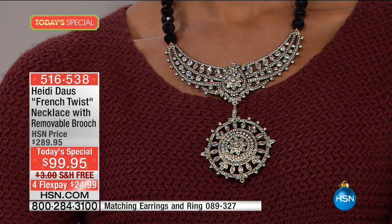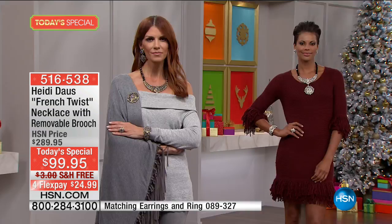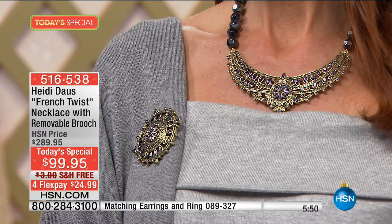We're going to put our clock on the bottom of the screen again. I believe there are about six or seven minutes left — we are counting down. I encourage you to order yours as soon as you possibly can and just enjoy it. It is the final Today's Special of 2016 for Heidi Dahl.